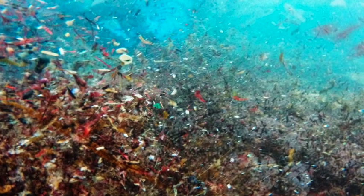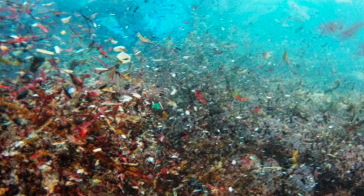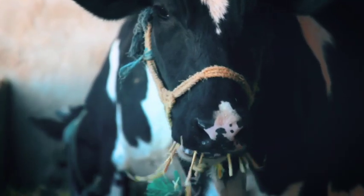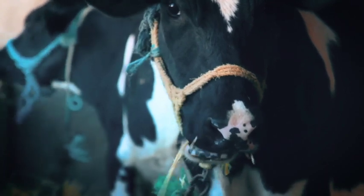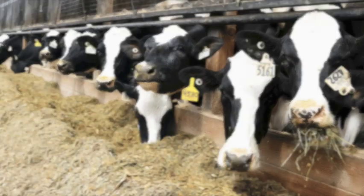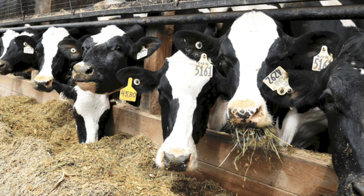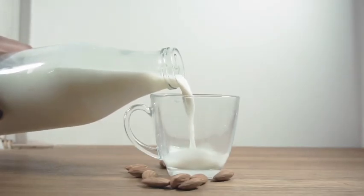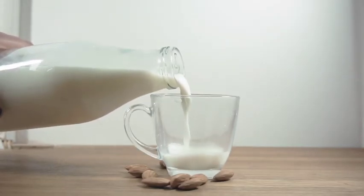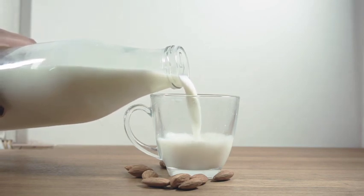A study made by the Plastic Soup Foundation has found that 80% of the meat and dairy products that were tested contained microplastic. In addition, they tested on live animals like cows and pigs, and found microplastic in all of the 24 blood tests. It doesn't limit to meat, but also to milk from cows, which the experiment shows that 18 out of 25 had plastic in them.